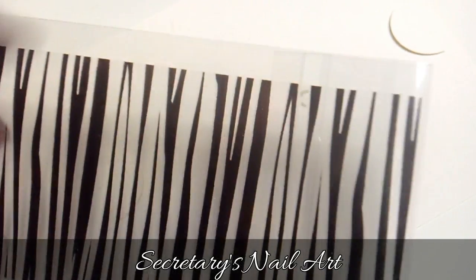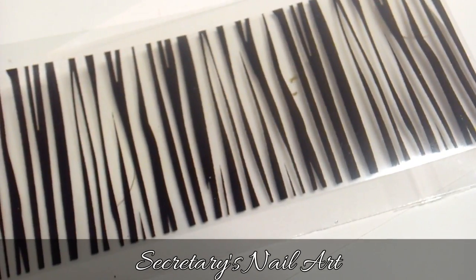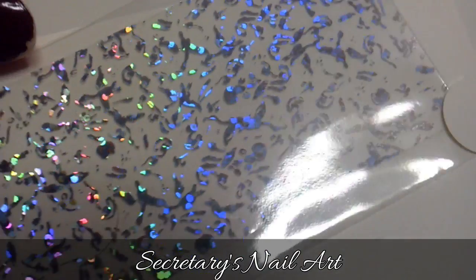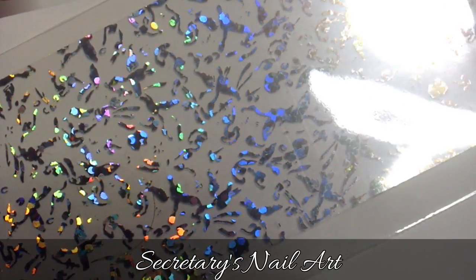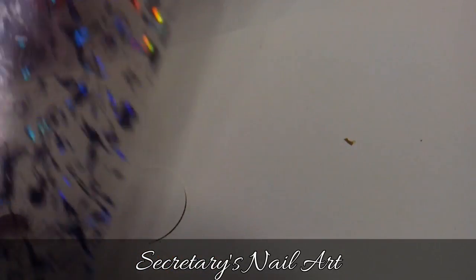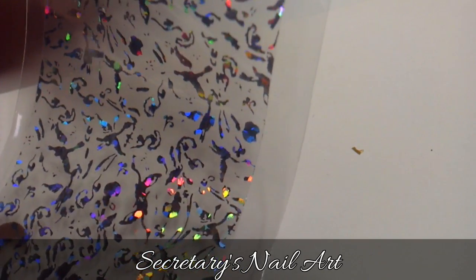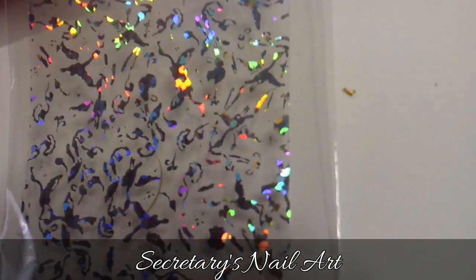The next strip is zebra stripes. As you can see, they're a different sort of shape to the stripes, and it repeats the pattern every centimeter or so. The last foil strip is again holographic. It has a lot of different shapes on it, but I can't really seem to understand what is on it, so I think this is a Rorschach test. It's also holographic, which makes it even more useful as a Rorschach test. So what do you see in the foil? Do you see birds flying? Do you see leopards jumping at their prey? Or do you see something entirely different? Let me know in the comments below.